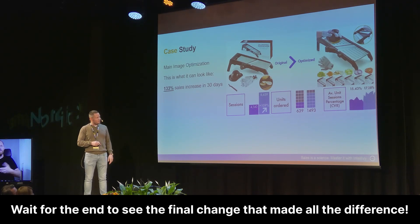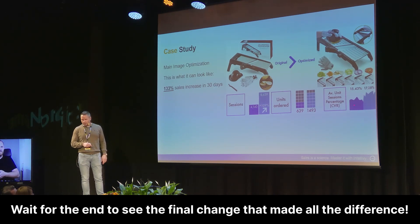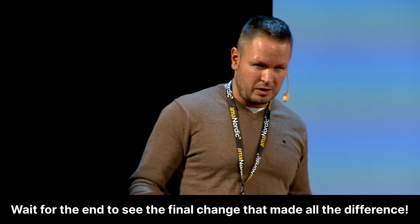Sessions did go from 4,140 to 8,639. Units ordered went from 639 to 1,493, and even the CVR conversion rate did go from 15.4 to 17.2%. So this was a change. So the question then is how did we do it?